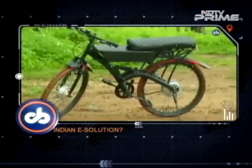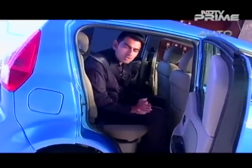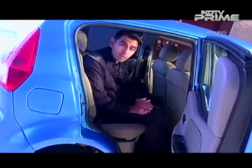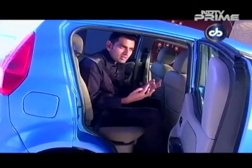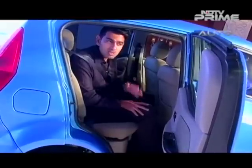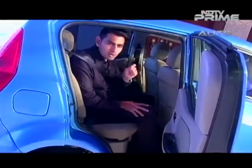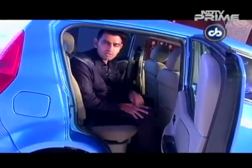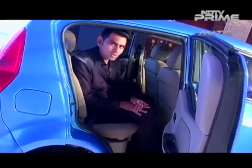Indigenously developed electric technology — a first from an Indian inventor. Now let's talk about that indigenous technology that's been developed by someone right here at home. It looks very crude right now, maybe just a cycle with a little battery pack added on to it. But it could have some really interesting potential, especially because everybody's looking for that one silver bullet — that special solution on the electric powertrain side. Cyrus was there to bring this very interesting story to you.